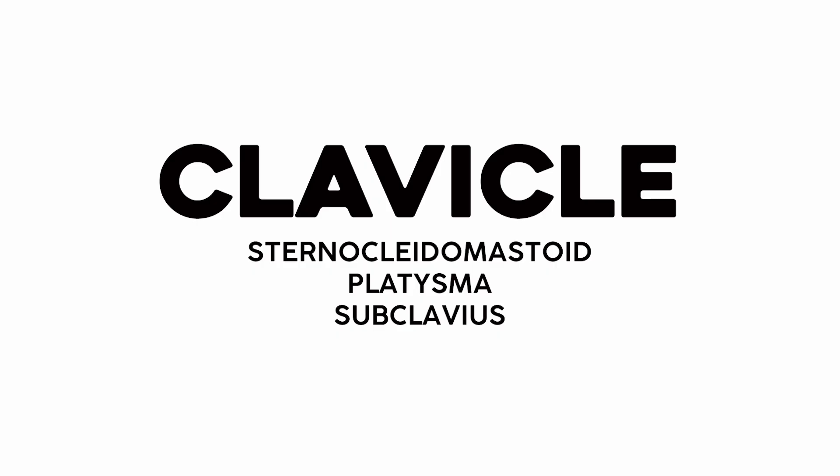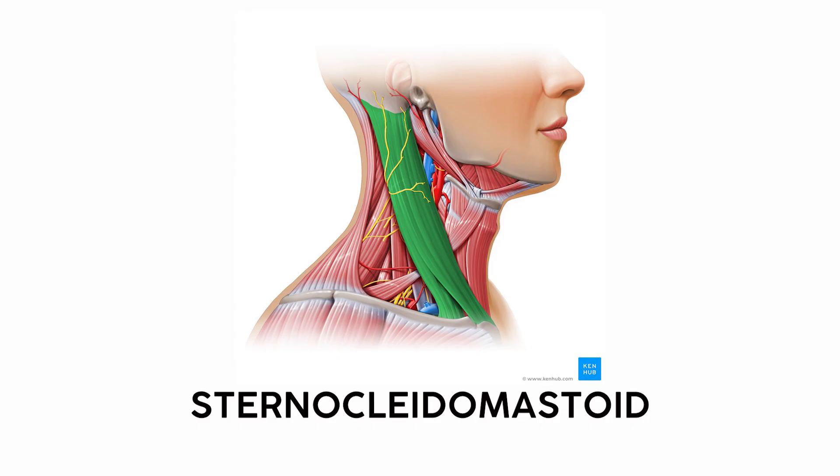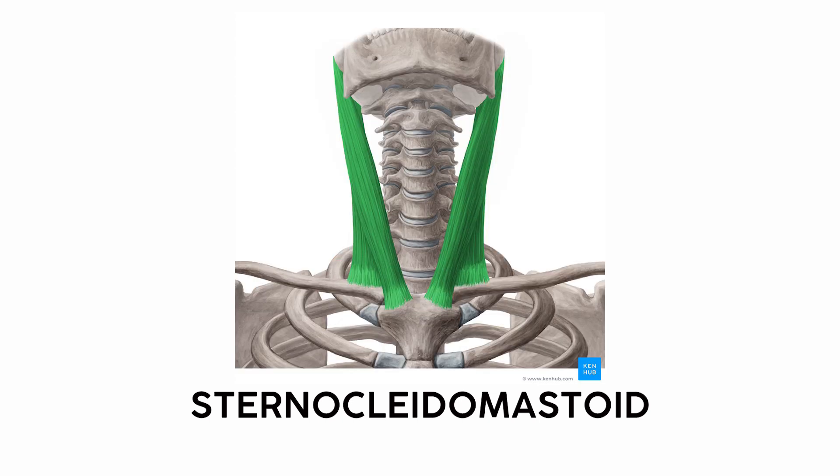The smallest, easiest to manage chunk is composed of the muscles that touch the clavicle. It includes my favorite muscle — the sternocleidomastoid, or SCM. This one sounds complicated, but it's intuitive if you break it apart. It originates on the sternum and clavicle, hence sterno and cleido, and it inserts on the mastoid process of the skull.